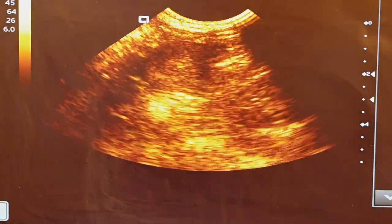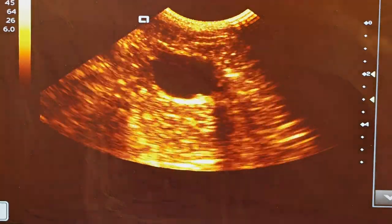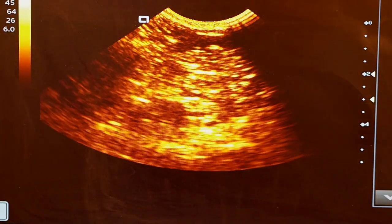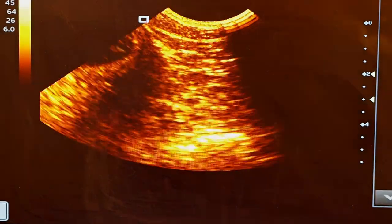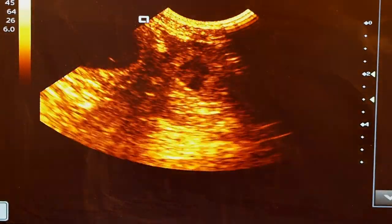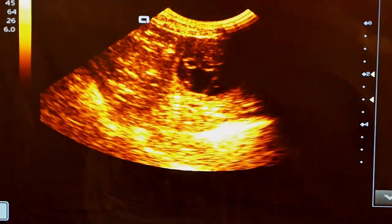We start at the back end looking for the bladder. There we go, there's our bladder. And then the uterus is in two horns. I'll go down the right hand side and there we go — we've got actually two gestation sacks showing there.